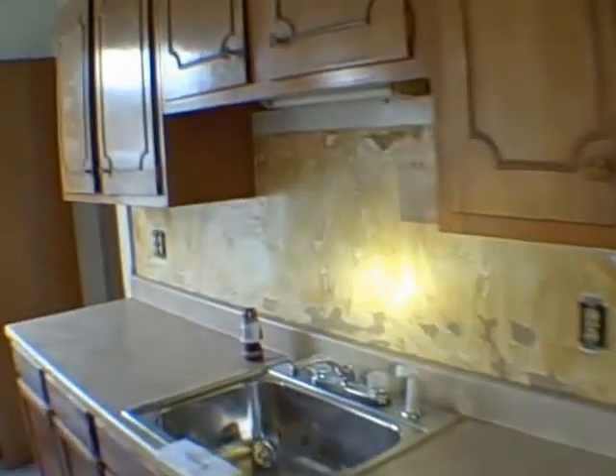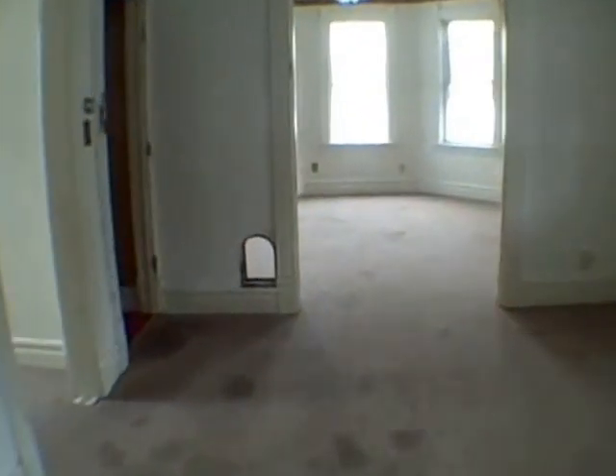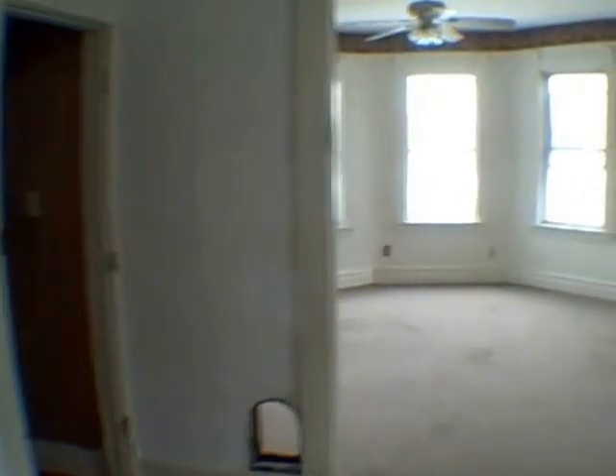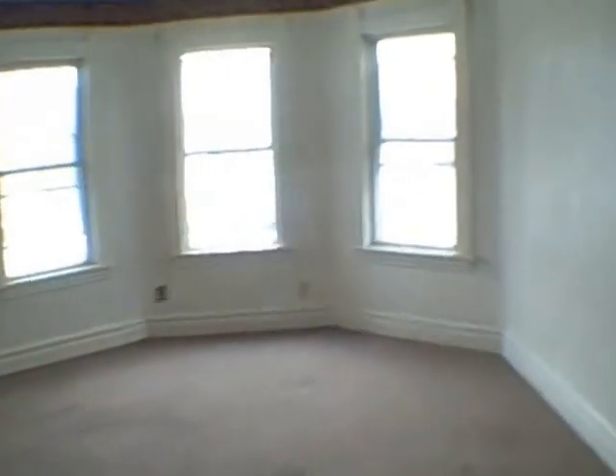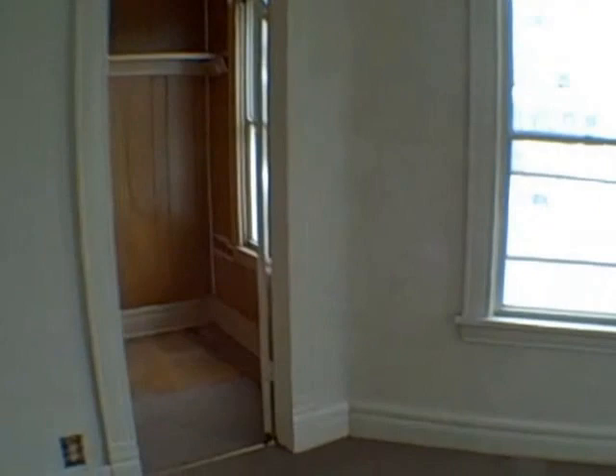The backsplash was removed and needs to be replaced, the floor needs to be replaced, and it needs some appliances — other than that, not bad. Walking into the dining room — very nice. Living room, nice high ceilings, very nice. I like this.